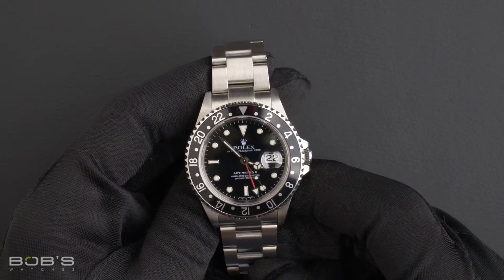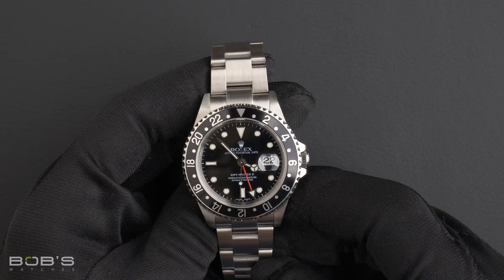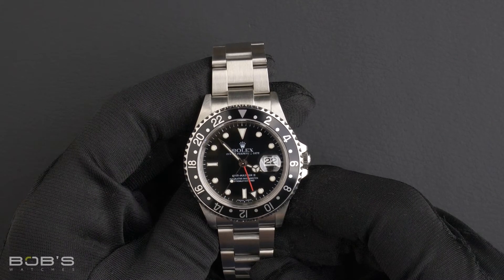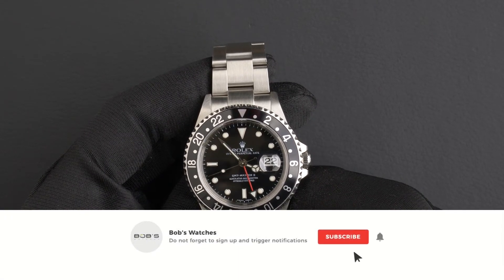And a one-year warranty. You can purchase this watch by clicking the link in the description below, or by searching for Bob's Watches 16710 in Google. As always, be sure to like and subscribe for future videos.